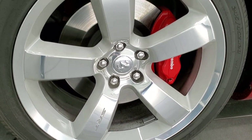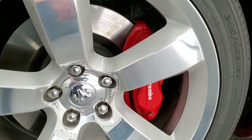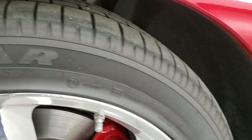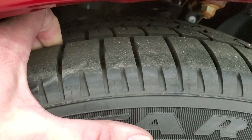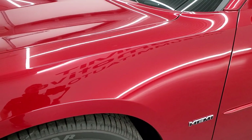It comes with the 20 inch polished and painted aluminum rims and it has the Brembo brakes on it. It has Goodyear Eagle F1 245-45 R20s. These tires have just about all the tread left — this car only has 2,200 miles on it.